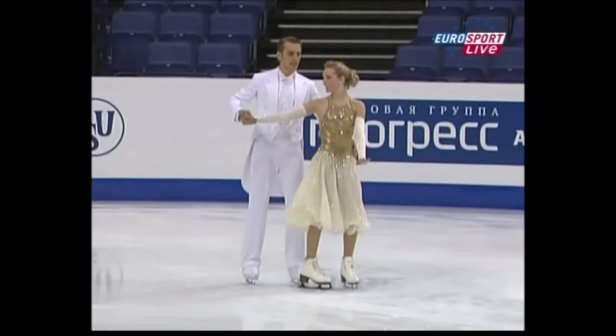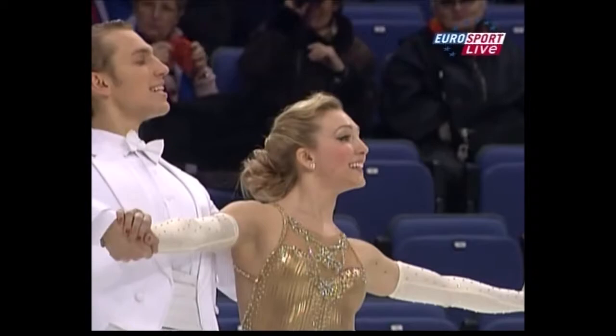Seeing them here and seeing what they can do with this finn step. This is Catherine Copley and Davidas Stagninius.